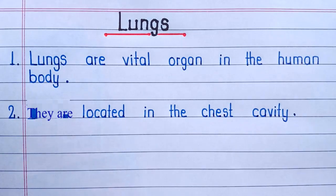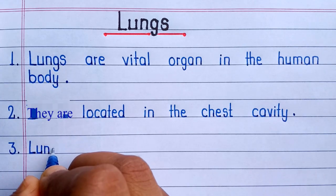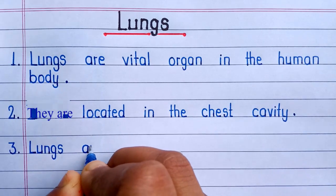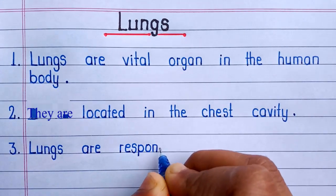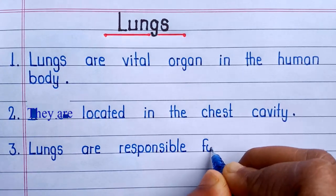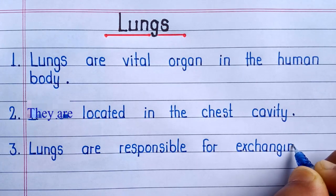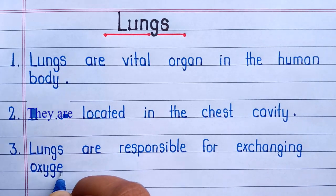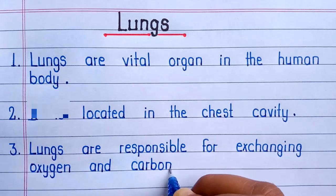Second line is, they are located in the chest cap.